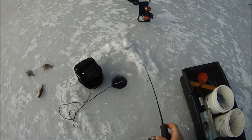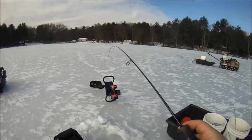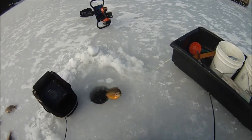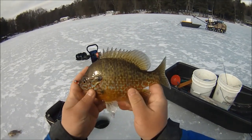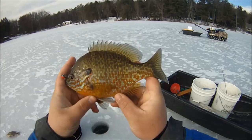There we go, I got him. Look at that deucer — got in the way there. Look at the size of that pumpkinseed, man. That is massive. Oh, that's beautiful.